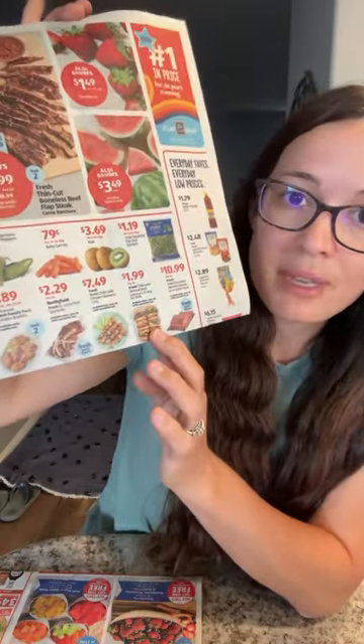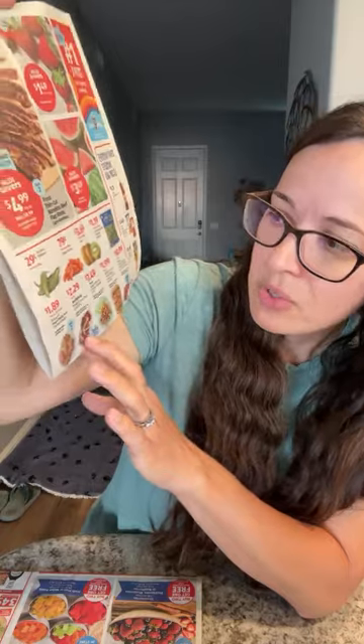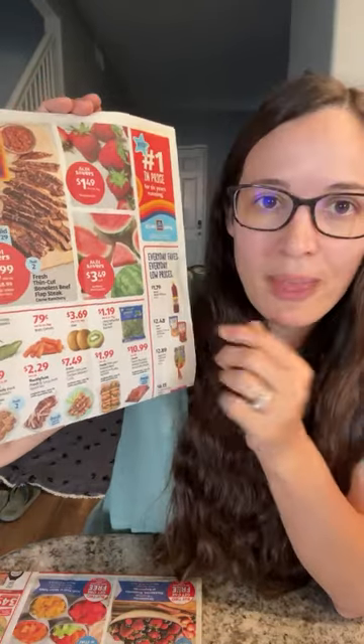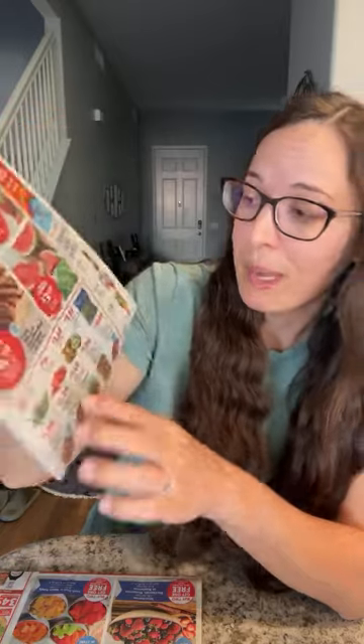They also have $1.99 for 73% lean ground beef — that's a very fatty ground beef, so it would be good for things like burgers, but it's still a great deal at $1.99 a pound. They have $2.29 for pork spare ribs and $2.99 a pound. One of my favorites, $1.19 for spinach — you could get some chicken and make chicken salads or put that on your burgers this week. They've also got $0.29 Serrano peppers for an eight-ounce package, $0.79 baby carrots, and kiwis for $3.69 for two pounds.